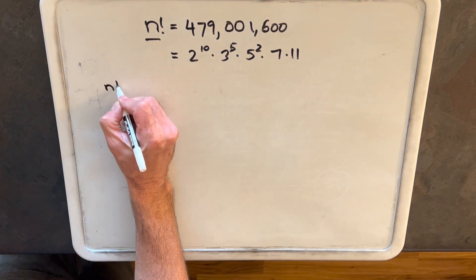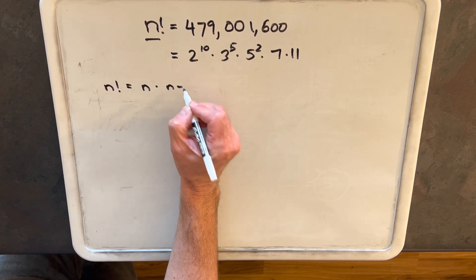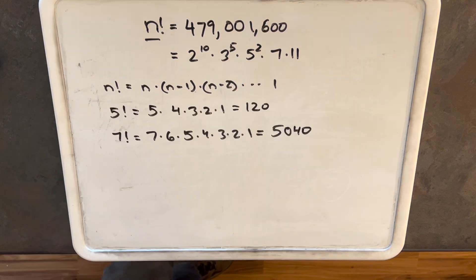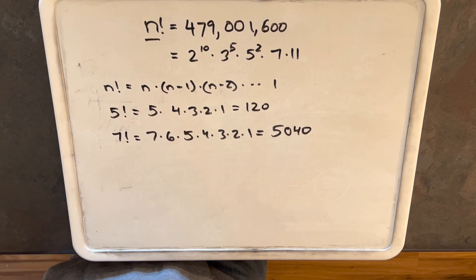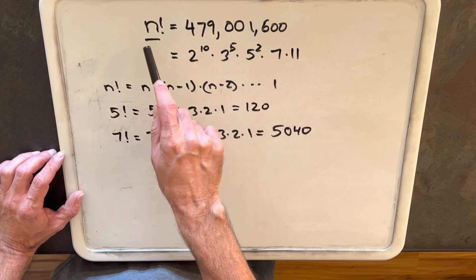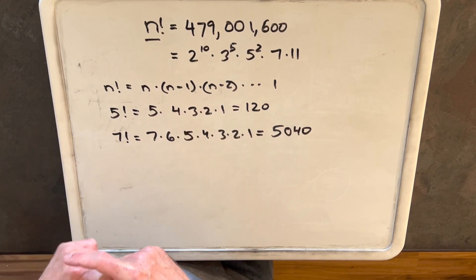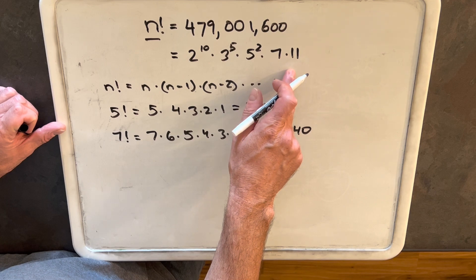The factorial is just defined to be the multiplication of all these integers all the way to 1. The reason the prime factorization is so helpful is the fundamental theorem of arithmetic tells us that a prime factorization is unique. So if n factorial is the same number as 479,001,600, then they have the same prime factorization — n factorial is going to have this same prime factorization.